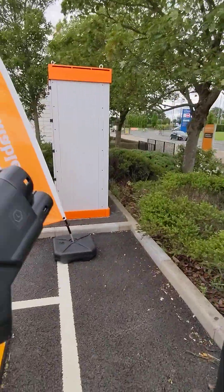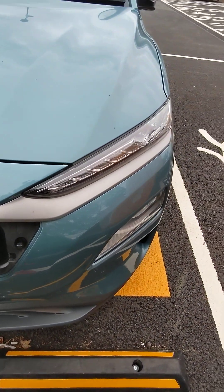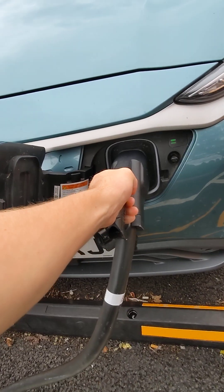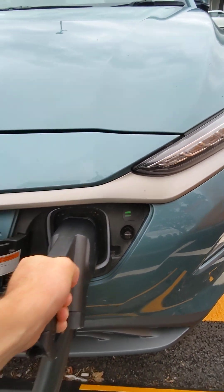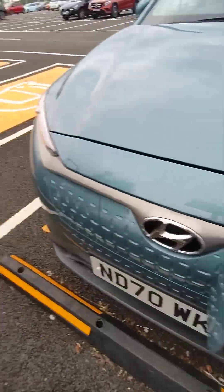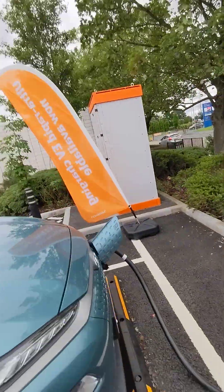It's reminding me which one I selected. These cables are quite heavy — I don't exactly go to the gym but that was heavy. The light's on so the car has recognized the charger, which probably means I can let go. It's going to do some handshake stuff — preparing to charge, so that's all happening as we speak.